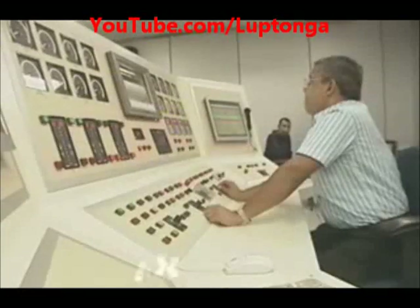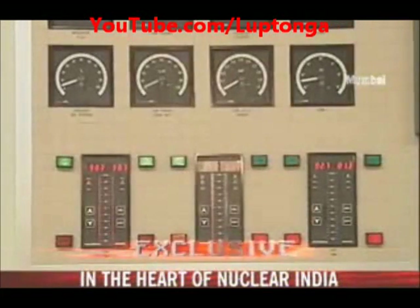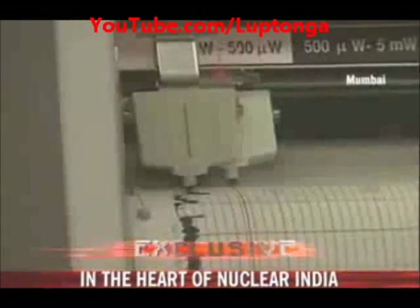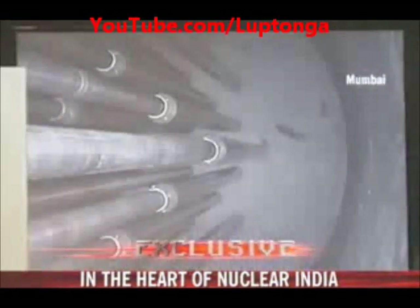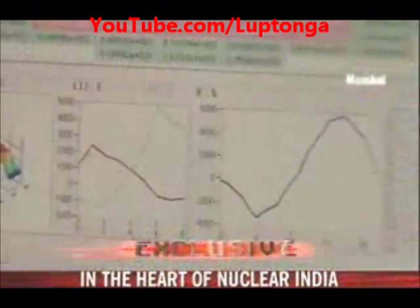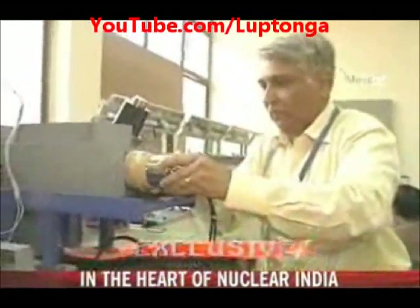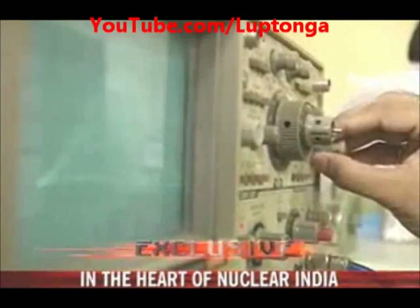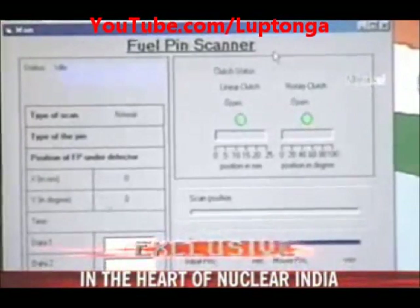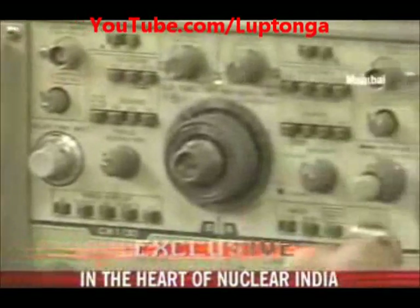So why is this reactor generating so much excitement? Because it's only for experiments — it generates very little power, barely enough to light a single bulb. Unlike most other research reactors, this facility is unique, as the entire nuclear fuel itself can be modified or replaced on demand. The reactor has been designed so that scientists can enter the facility to conduct experiments at will, to help understand the nuclear chain reaction in a thorium environment.